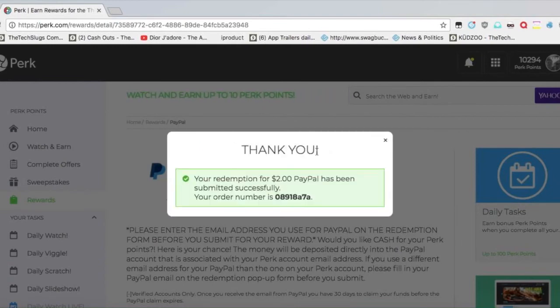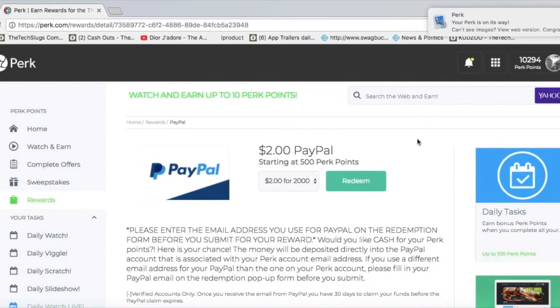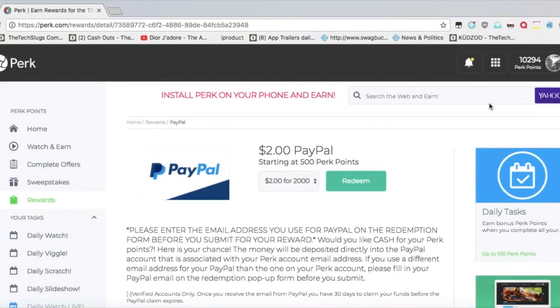Thank you. If you heard that, that was the email — your Perk is on its way. Now we wait for PayPal to see the money.